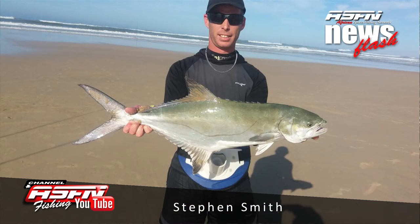Stephen was using his Daiwa Salta's BG-50H as well as 0.50 Kingfisher giant abrasion.